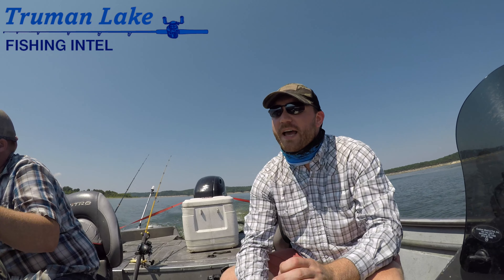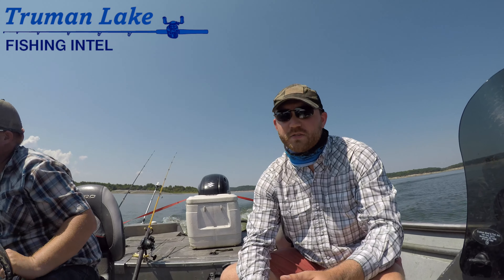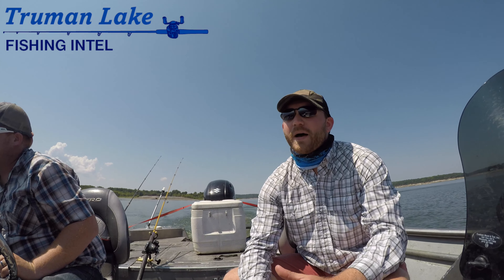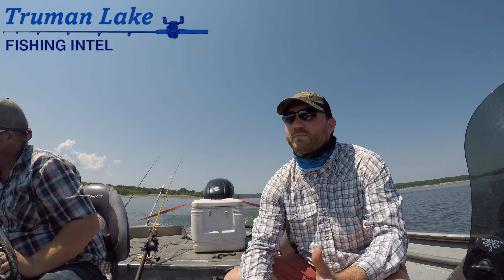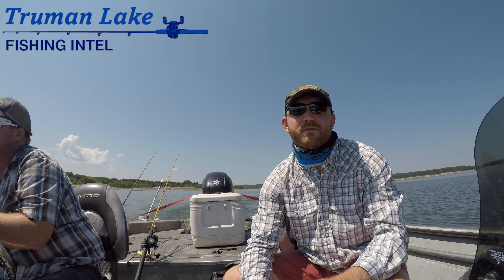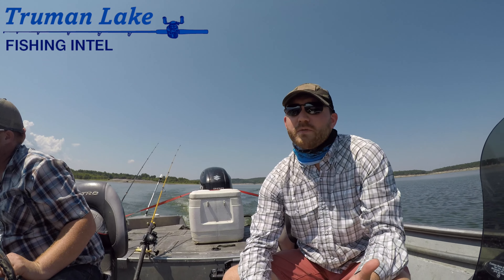He is a hybrid extraordinaire — blue catfish, spoonbill in the springtime. It's late summertime here in August. The hybrid bite has been kind of slow in general for the last couple months, but they're starting to pick up here in the afternoons and just kind of in the dam area.